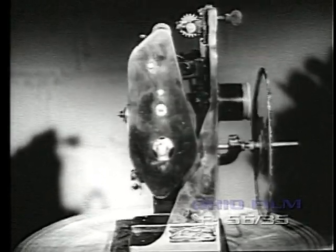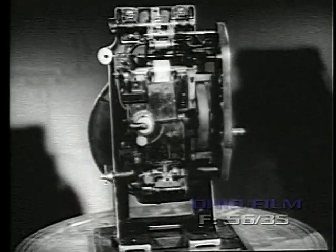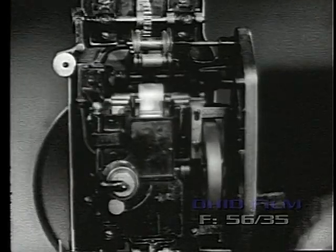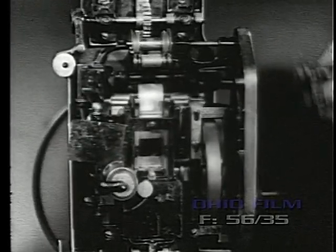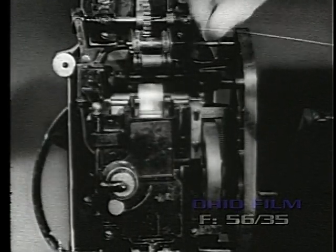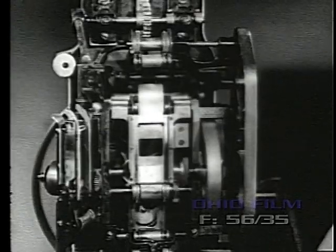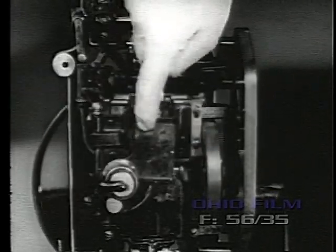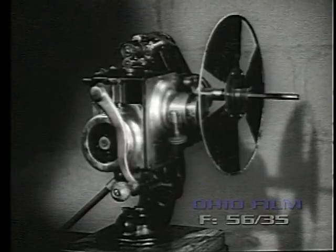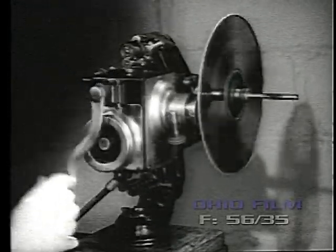The Edison Model D was a modernization of their old design, adding a front shutter and a semi-enclosure of the gears. This model used flanged sprockets and was, I think, the first mechanism to use side guides for the film passing through the gate. In 1913, it had a front shutter, double flywheels, and other improvements.